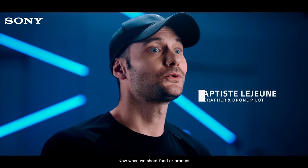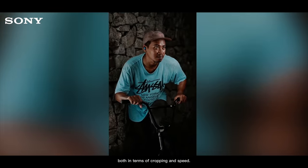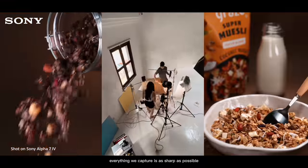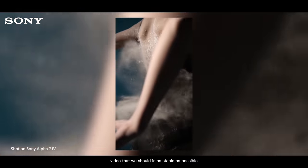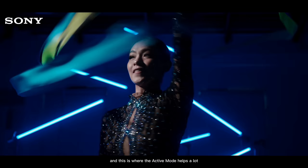When we shoot food or product, we always make sure of at least three things. First, that we shoot at the highest resolution possible so we have freedom in post, both in terms of cropping and speed. Second, that everything we capture is as sharp as possible regardless of the lighting conditions. And last, that every video we shoot is as stable as possible so we don't have to fix it in post. This is where the active mode helps a lot.